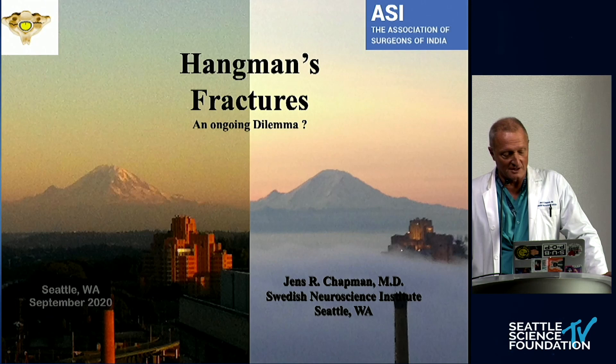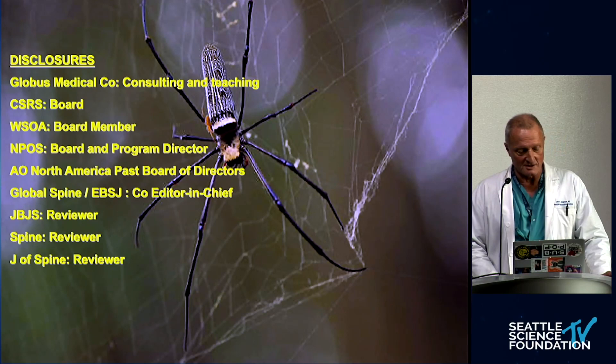I have no pertinent conflicts of interest to disclose, but I am an editor of a larger journal, the Global Spine Journal.